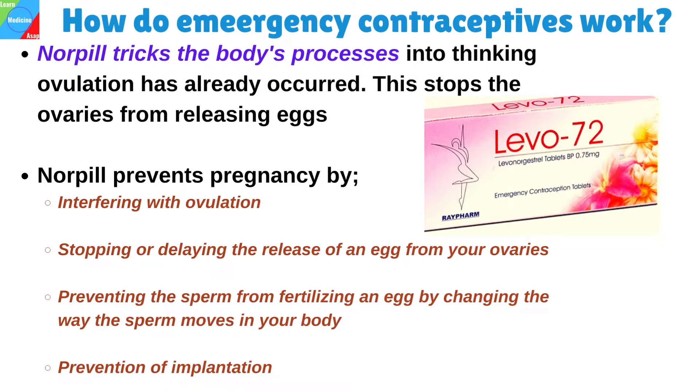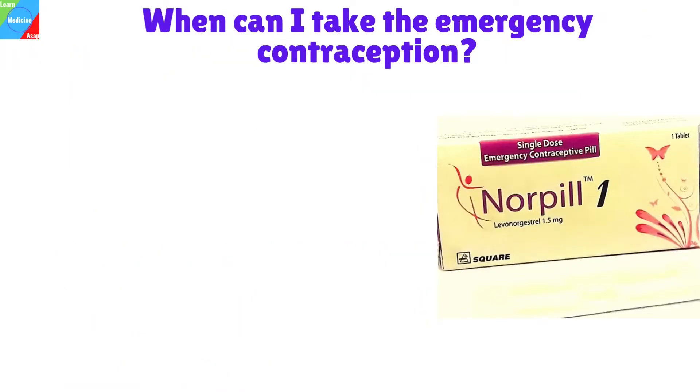Norpil prevents pregnancy by interfering with ovulation — stopping or delaying the release of an egg from the ovaries until the sperm are no longer active in the body, by preventing the sperm from fertilizing an egg by changing the way the sperm moves in the body, and by prevention of implantation.